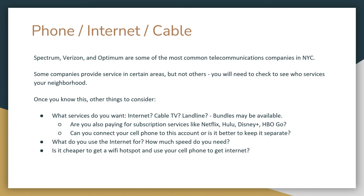Now let's take a look at telecommunications. Spectrum, Verizon, and Optimum are some of the most common telecommunications companies in New York City. Some provide service in certain areas but not others, so you'll need to check who is available in your neighborhood and building. When choosing an internet package, consider how much speed you need. If you'll be frequently streaming TV, videos, or online gaming, you'll likely need a higher speed package. If your usage is generally website browsing, you can probably get away with a cheaper, smaller package.